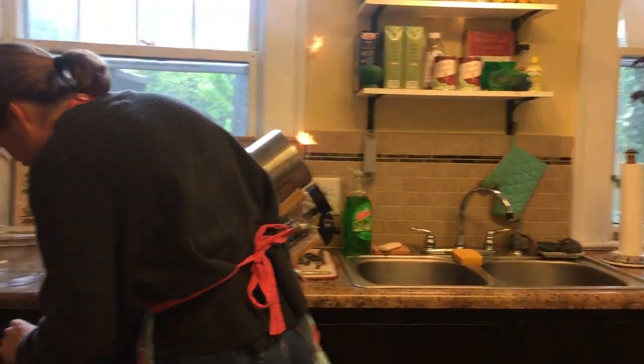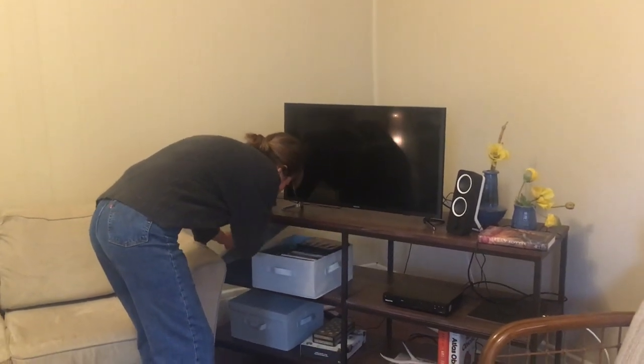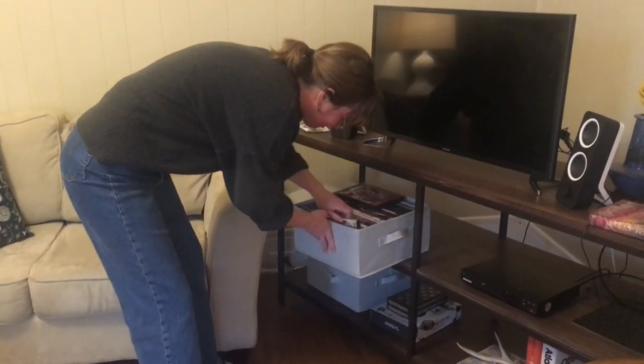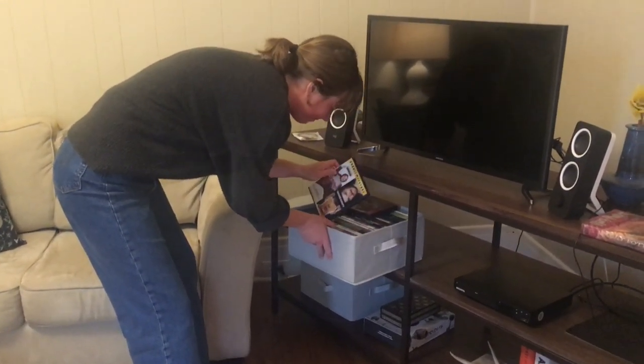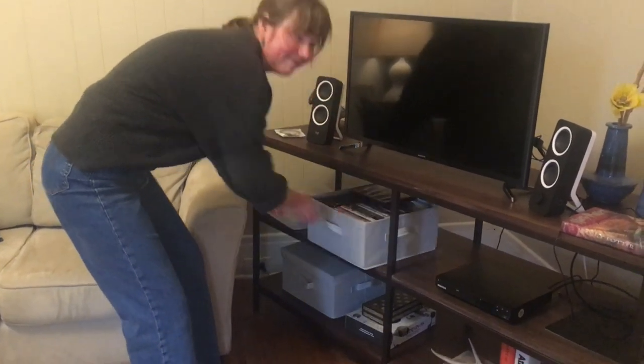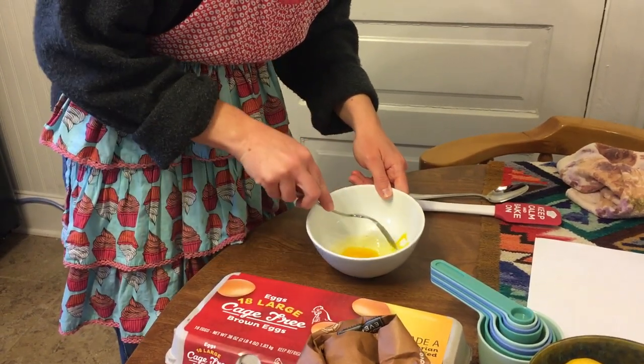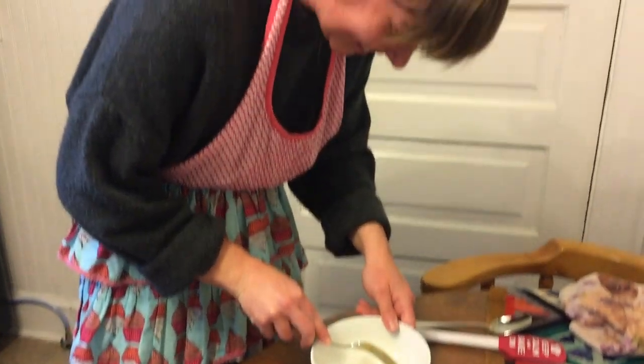Grace McMullen, living somewhere in an ambiguous Europe, takes solace in her large DVD collection as well as her limitless hobbies, which include miming, taking a jog, and running a mug. I've never eaten a chocolate chip cookie. I've never seen one. I'm not really sure what they're supposed to taste like. Just see what it ends up looking like. Got a shell in there. What part of England do you think I'm from with this accent?